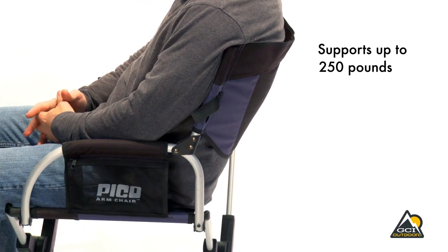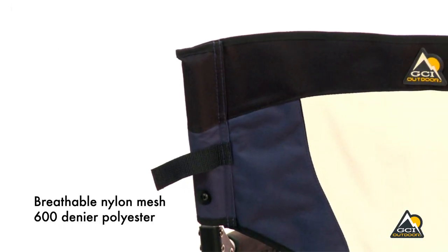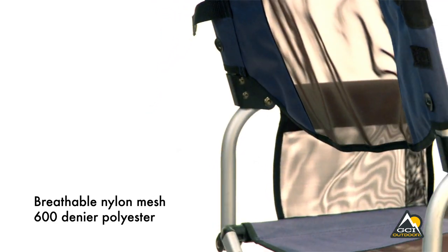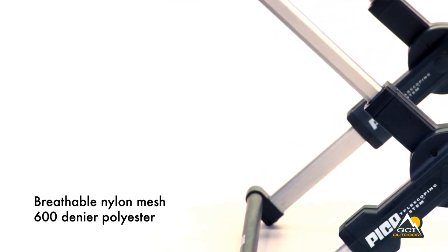The powder-coated aluminum and steel frame supports up to 250 pounds. The Pico armchair features nylon mesh on the seat and backrest and 600 denier polyester fabric. With scratch-free nylon-coated feet, the Pico armchair can be used indoors as hideaway seating.